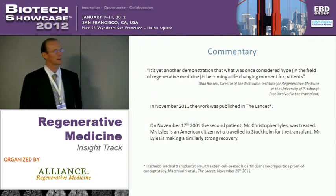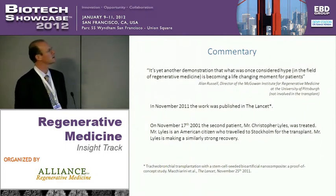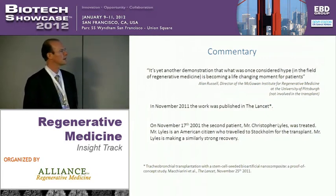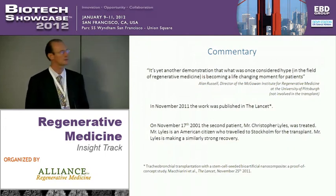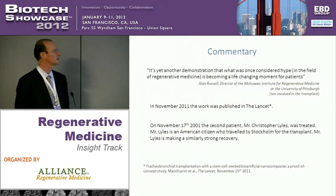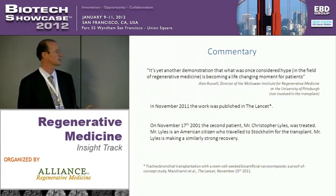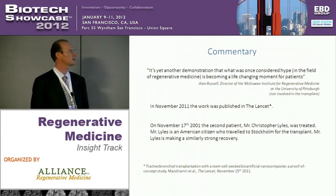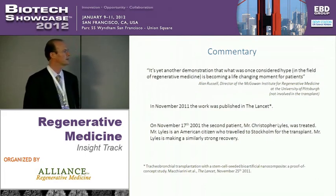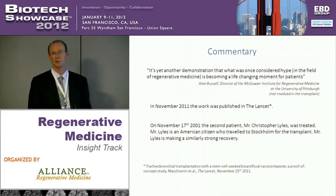Alan Russell — many of you may know him, founding director of the McGowan Institute — gave this very nice quote: 'Yet another demonstration of what was once considered hype is becoming a life-changing moment for patients.' There's been a lot of hype in the field of regenerative medicine. This work has been published in The Lancet, one of the world's top medical journals, in November. At almost exactly the same time as that paper was published, the second patient was treated — that was November 17th, 2011. Christopher Lyles was the second patient; he's an American citizen who traveled to the Karolinska for the surgery. He's made a similarly strong recovery and will actually return to his home in Baltimore, Maryland tomorrow.